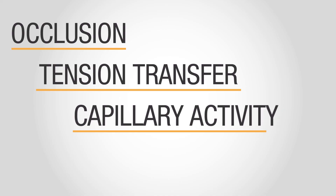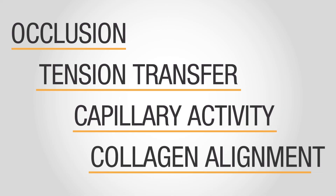In summary, occlusion, tension transfer, decreased capillary activity, and collagen alignment from silicone treatment may result in enhanced scar healing.